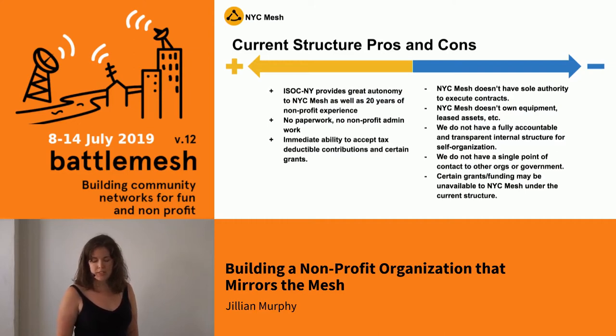The current structure has pros and cons. We've been able to have a decentralized model because we've been under this project — we really haven't needed much administration because we have this fallback on ISOC New York. However, it's been difficult to move forward as far as donations, signing contracts, and leases. There have been opportunities for fiber leases and rooftop leases, and we'd like to create those contracts to better serve members interested in joining NYC Mesh.